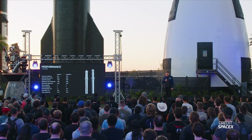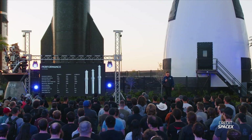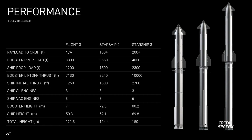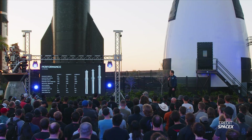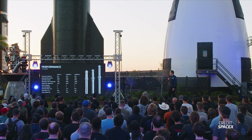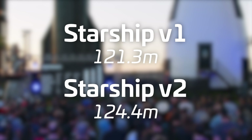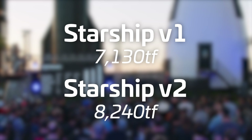SpaceX was also kind enough to give us a graphic showing Starship version 2 and even Starship version 3. According to Elon, the current version of Starship is only capable of 40 to 50 tons to low Earth orbit, which is kind of insane to think about even with how powerful Raptor is. This version is in full reuse mode, meaning we have a ship with tiles and flaps, and a booster that also reserves propellant for a return to Earth. Starship version 2 will increase to 100-plus tons to low Earth orbit and will be only slightly taller than the current version, with thrust increasing from 7,130 tons to 8,240 tons.